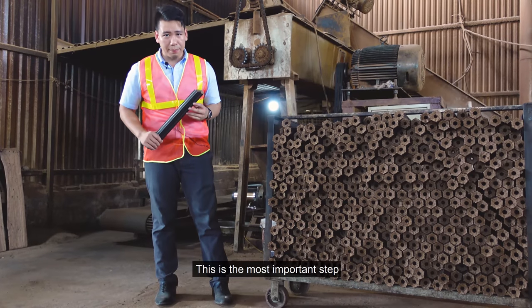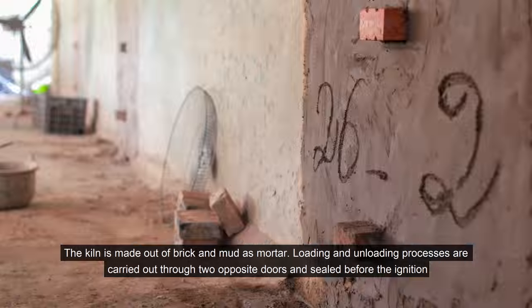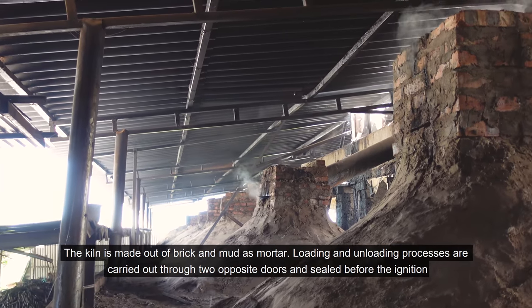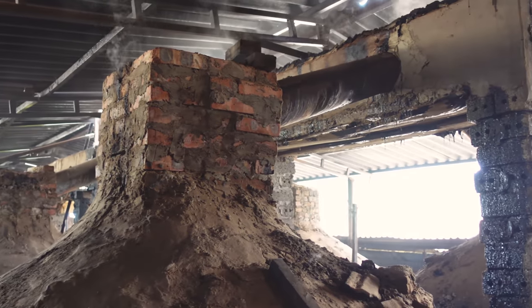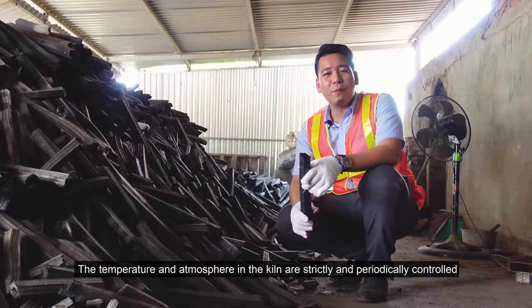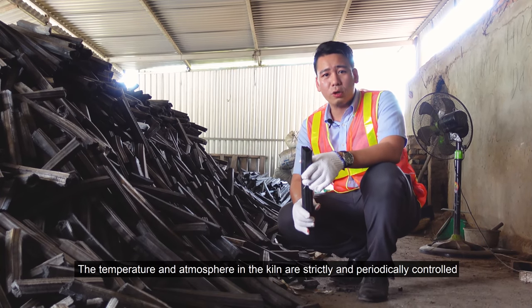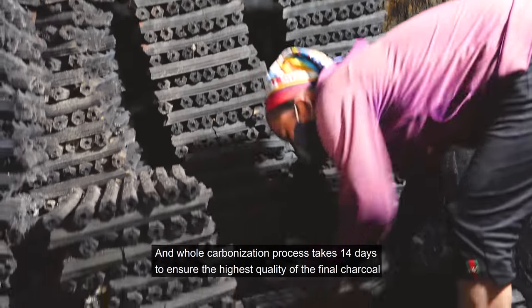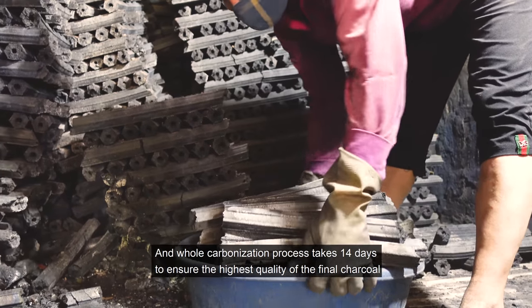This is the most important step. The kiln is made out of brick and builder's mortar. Loading and unloading processes are carried out through two opposite doors and sealed before ignition. The temperature and atmosphere in the kiln are strictly and periodically controlled. The whole carbonization process takes about 14 days to ensure the high quality of the final charcoal.